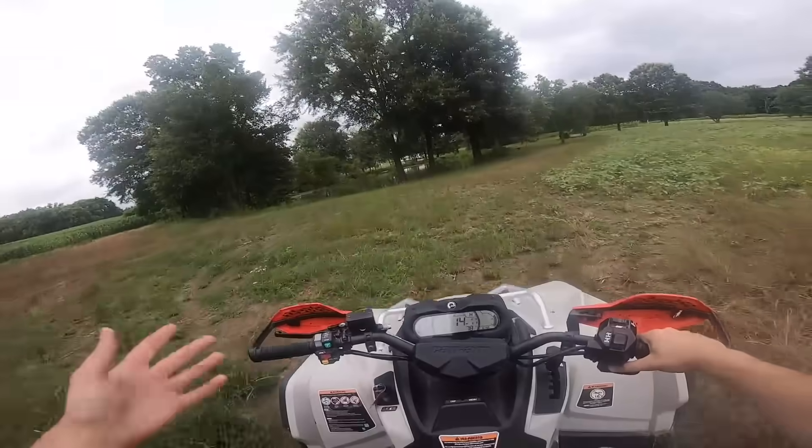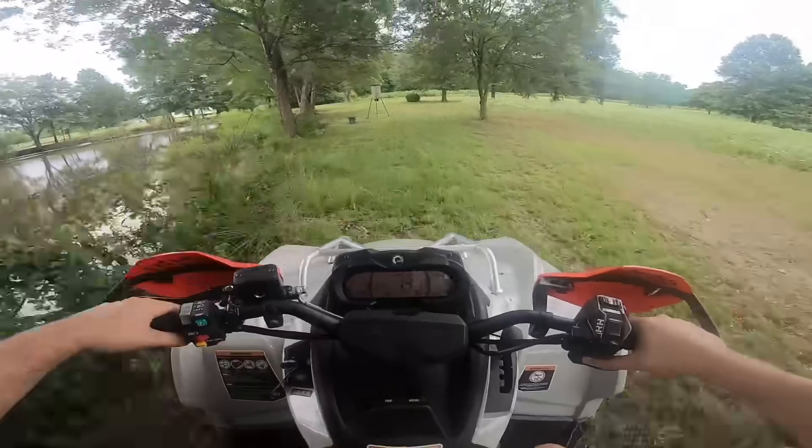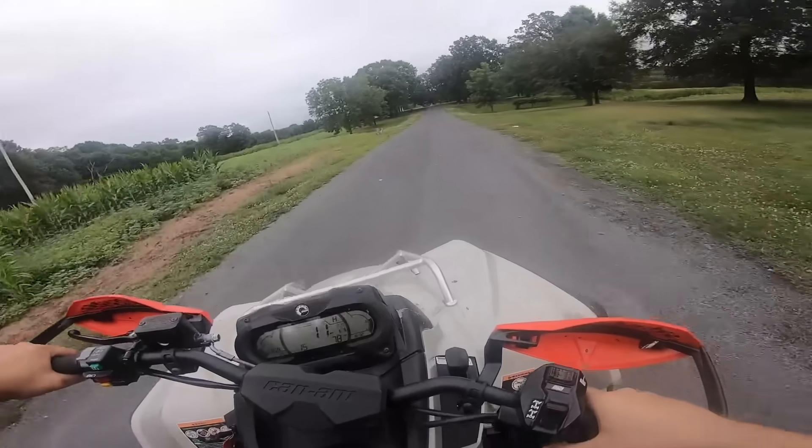The problem is all my mud holes — the swamp, the pond, all that good stuff — it's too deep for stock bikes. So I don't have anything I can play in with this, man. It's kind of a Debbie Downer. Everything just holds water. There's no actual mud mud. So we're going to have to get that taken care of.